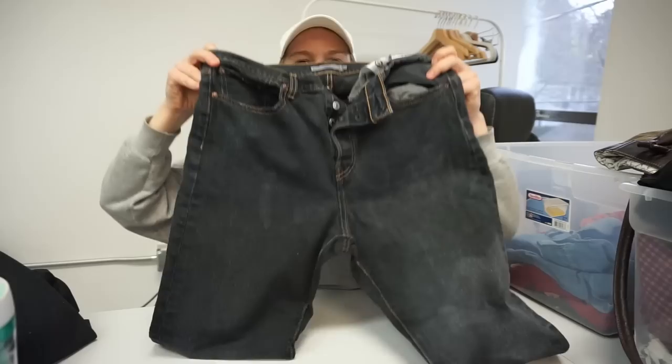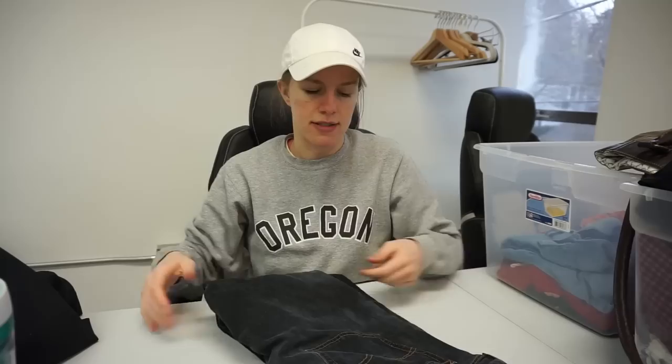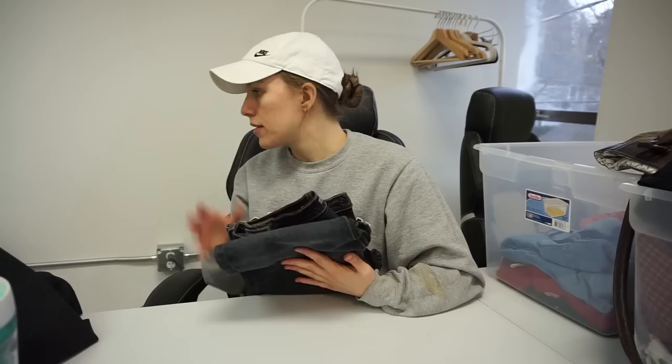The Levi's Wedgie jeans do have some fading on the knees and the back, but they definitely still have some life in them. What I'm going to do is take them to Crossroads, because Crossroads also loves picking up Wedgie jeans. If they want them, I could essentially exchange them for another pair of pants. Crossroads does check for quality so it's not guaranteed, but we'll see if they want them.